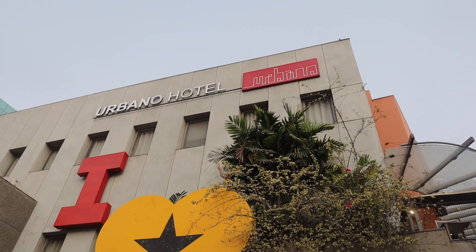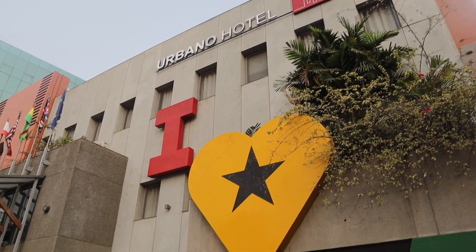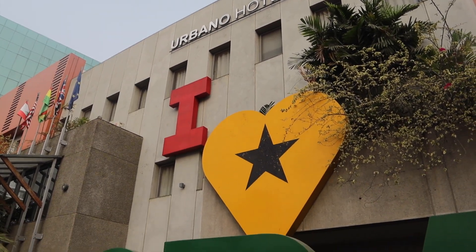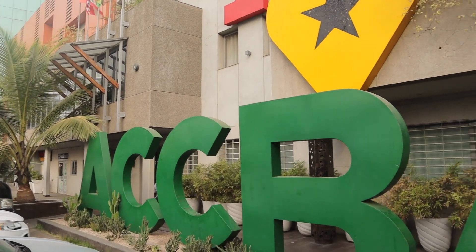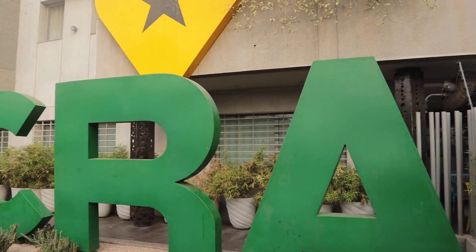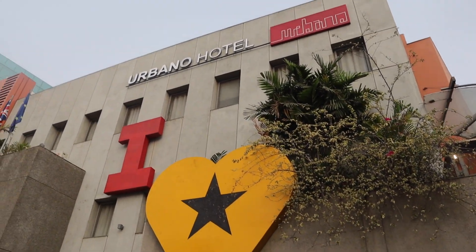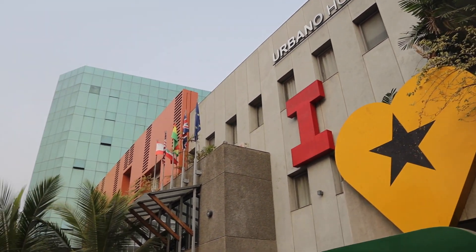There are very few countries I visit where I fall in love with it the first time. When I visited Ghana I honestly fell in love with the place, the people, the food — everything. It is definitely a place worth going, especially if it's your first time visiting the African continent. Visit Ghana and it will give you a nice cultural introduction to the continent.